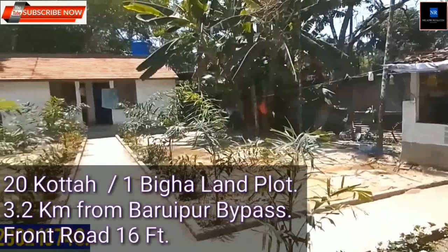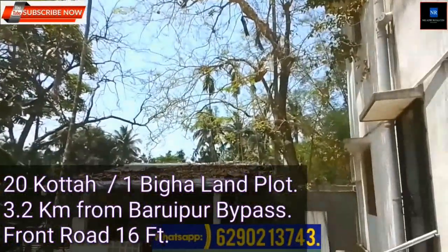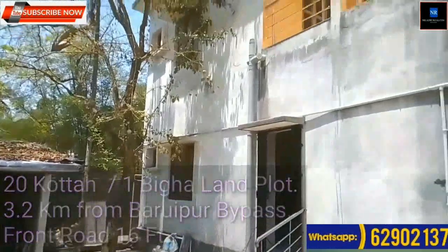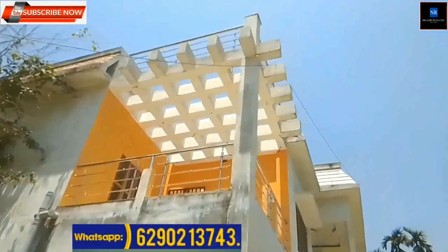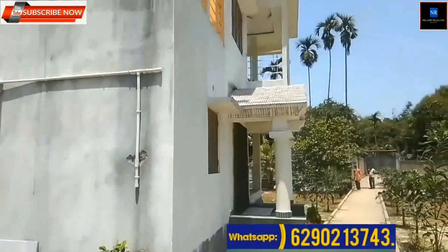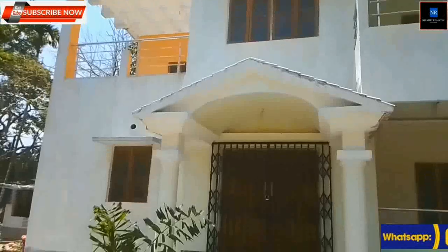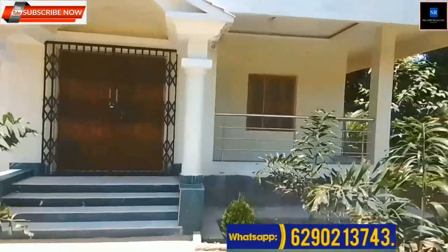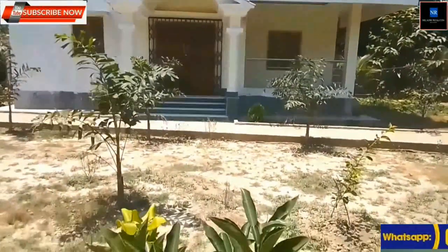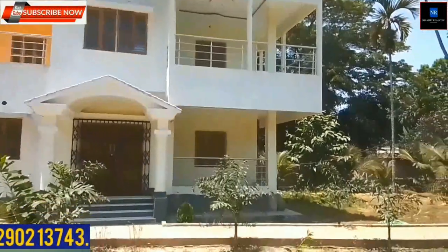One bigha 20 katha land plot available, suitable for bagan bari or for malls or residential purposes. Location near Badaipur bypass, 3.2 km distance from main road and Badaipur bypass. Front road 16 feet. The property is available with a two-story house.